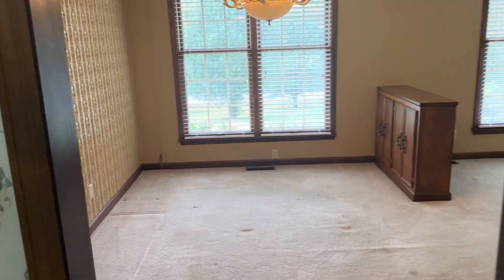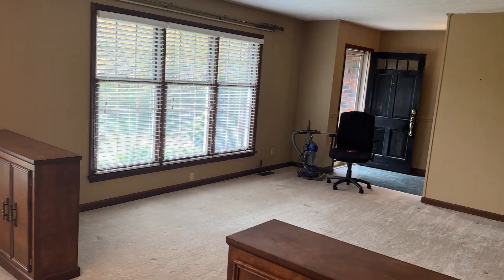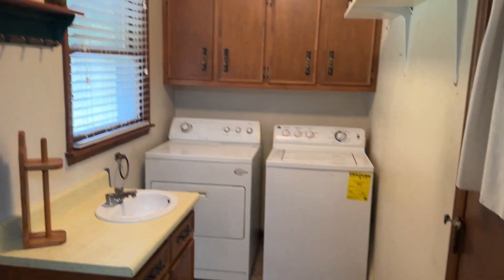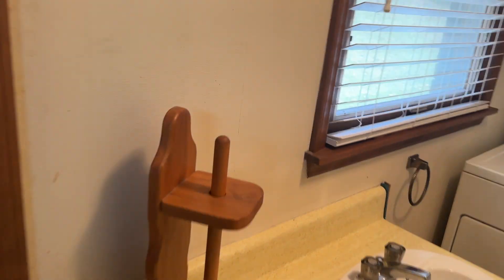And then here is the dining area that we first came into. And then off the kitchen here we have the door to the garage right here, and then we have the laundry room. And then I'll take you out back.